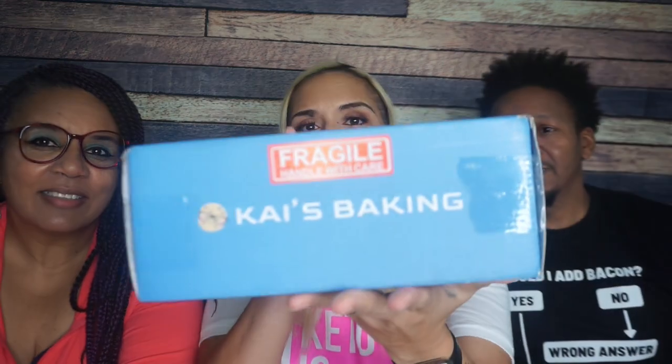They reached out and said, 'Hey, we got some new cookies we want you to try. Do you want to try them?' And I was like, yeah, I do. It makes sense for me to try them, and I love having my husband and my mother here so we can taste test. So without further ado, Kai's Baking. The box is giving me Keto Crate vibes, which I really love. We're going to unbox it.